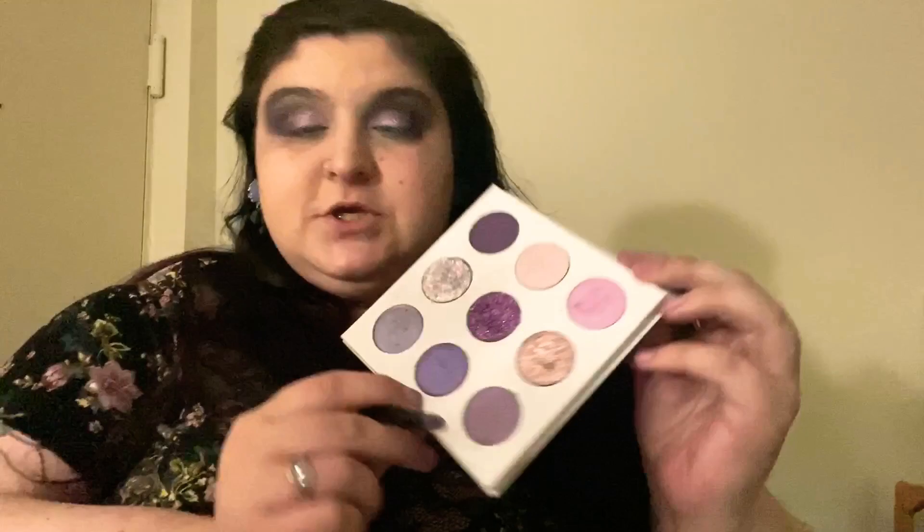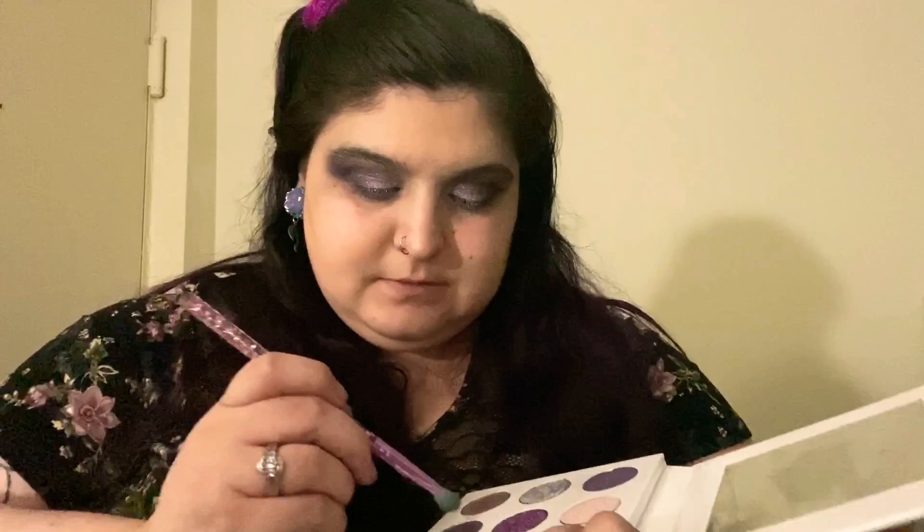I'm going to take Wise Decisions and put that on my lower lash line. Then I'm going to go in with that really pale pink — the shade Nectar — and put that in my inner corner.